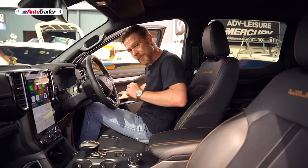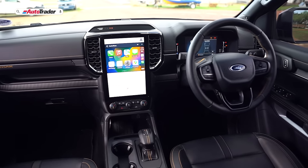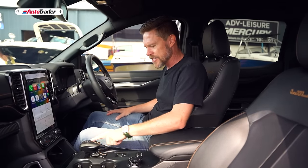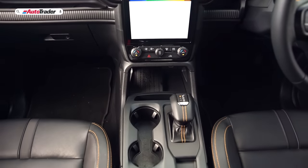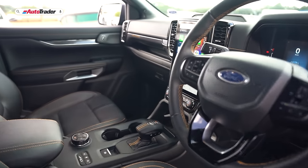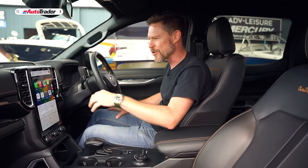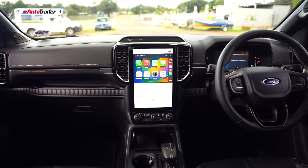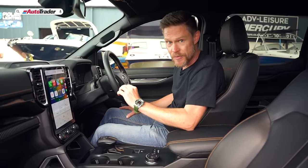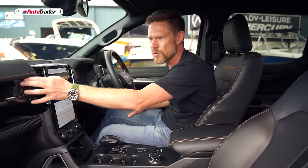The interior of the new Ranger Wildtrak is a very special place, fitted with really nice premium-feeling materials — leather-bound, of course, with orange stitching, very Wildtrak. There's a short e-shifter as part of a redesigned cabin that's squared off and flat and boxy, but with beautiful design details like air vents that mimic the front grille. You've got a large 12-inch portrait-orientated SYNC 4A infotainment system. It's a powerhouse with great resolution — a little tricky to get used to, but you get there soon enough.